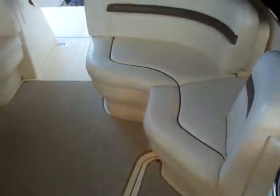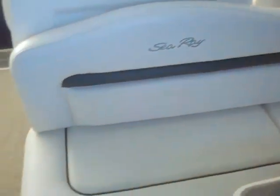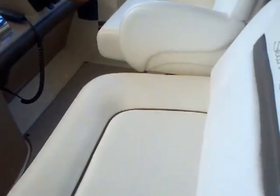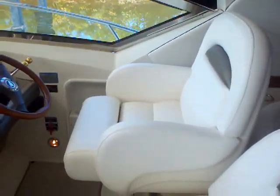You also have storage up under your seats, so these cushions all lift off and allow access to the storage. The upholstery is in great condition — I haven't seen any rips or tears. Nice bright white upholstery, and you can tell it's been very well taken care of.